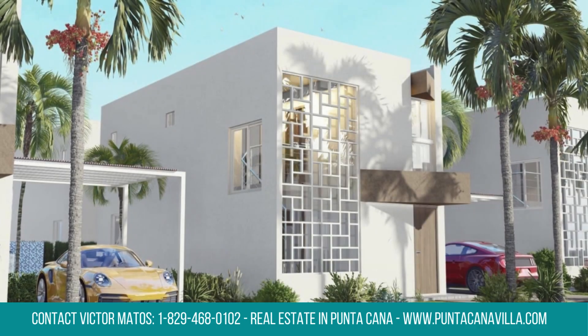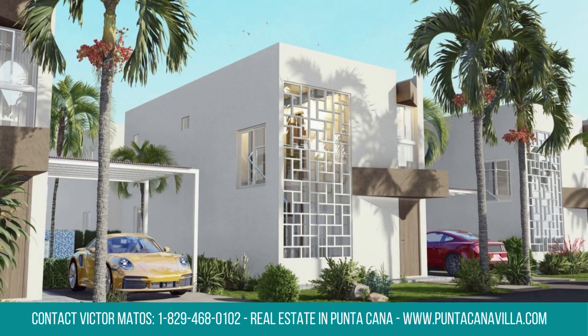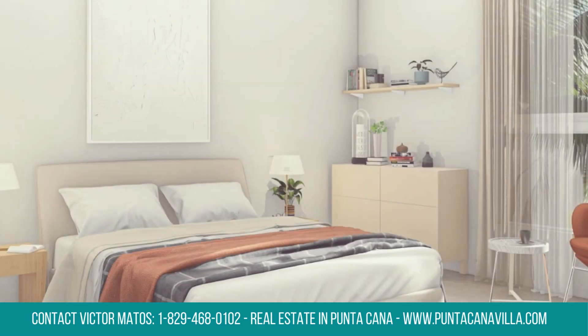Step into the community embrace of Coral Villa Palmera, offering a blend of comfort and community living. Indulge in exclusive clubhouse access, providing a delightful retreat for residents of these villas for sale in Punta Cana.